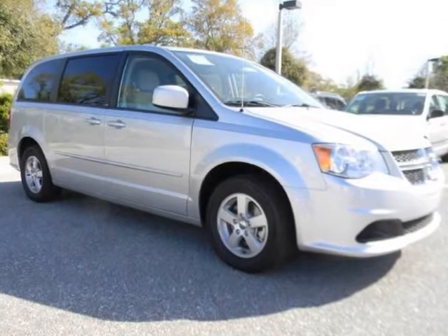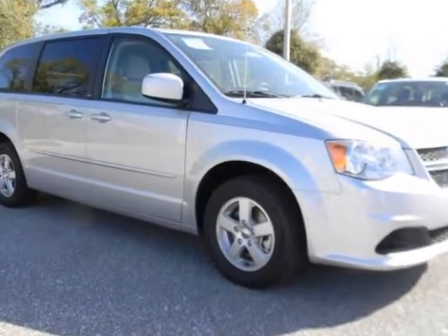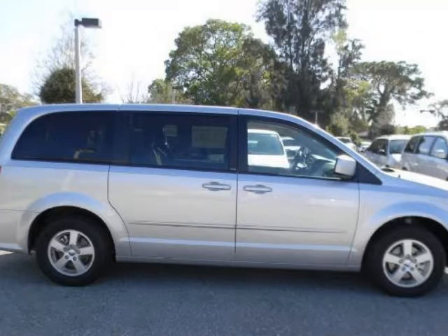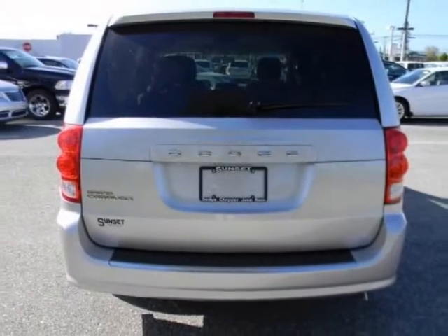We think you will love this new 2012 Dodge Grand Caravan 4-door wagon SE. It comes fully equipped with 3rd row seat, 4-wheel disc brakes, ABS, and many other features.